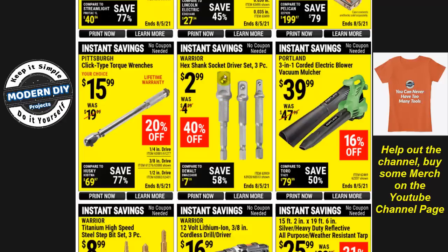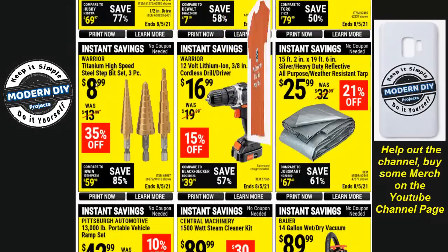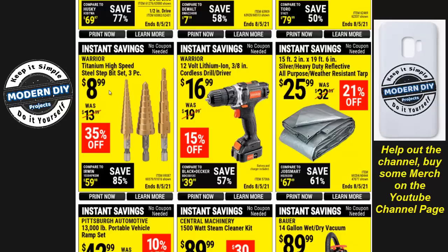Here you have the Warrior hex-shank socket drivers for $2.99 — that's about the normal price. I've had these for several years, used them in all my review videos, and never had a problem. That's an inexpensive socket driver set and good quality. Also, the Titanium High Speed Steel Step Drill Bit Set is $8.99 — the normal price they drop it to — the three-piece set. I've done a review video on these and they work out just fine for an inexpensive step drill bit set.